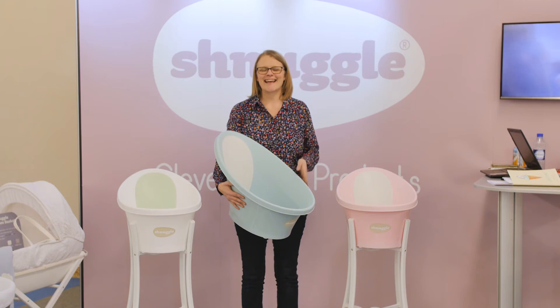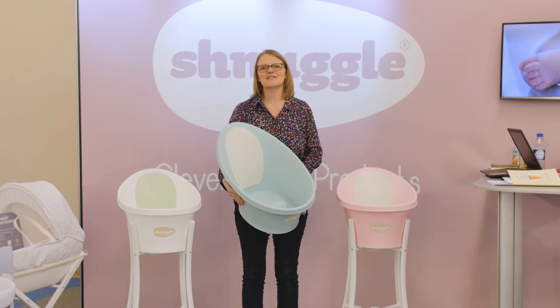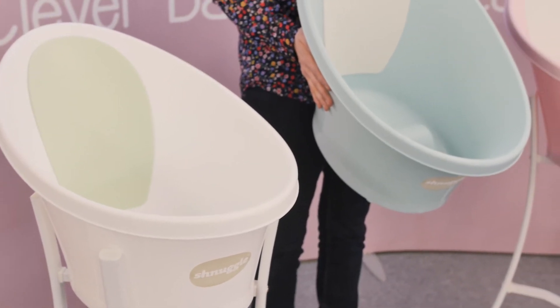Another find in Harrogate is the Snuggle Bath. They've got three brand new colours launching in May in your local independent nursery retailers, so make sure you check them out.